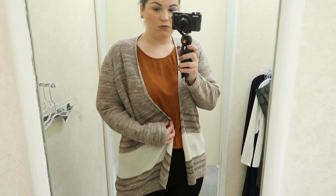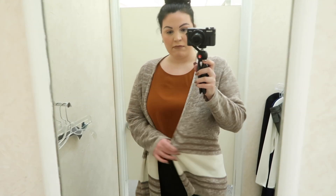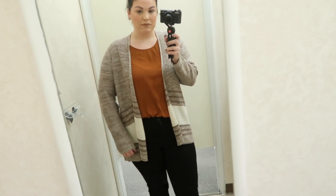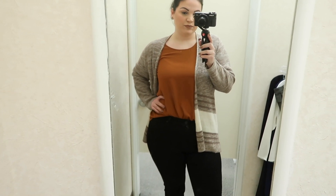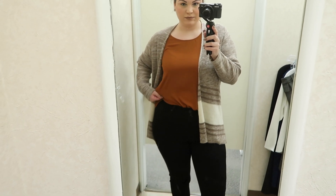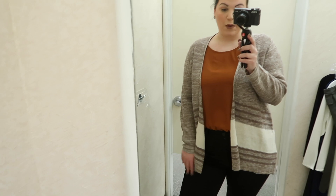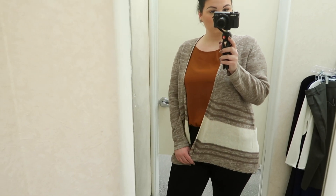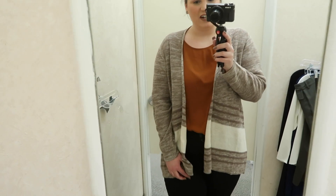The jeggings have a button and zipper closure in the front and traditional front and back pockets. I also threw on a cardigan — the Contrast Stripe Cardigan in a size 14/16. I love the tones of this cardigan, how cozy and lightweight it is. It looks great with the burnt orange top, but I think it would also look good with the crew neck sweater and pencil skirt from before. It's very versatile and a good transitional piece since it's a lighter weight material — good to wear between winter and spring.